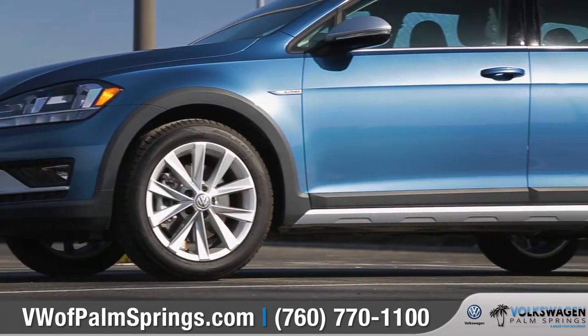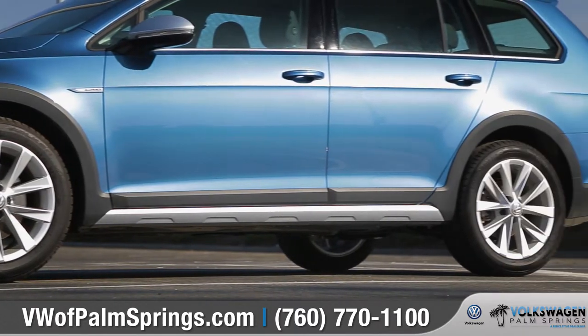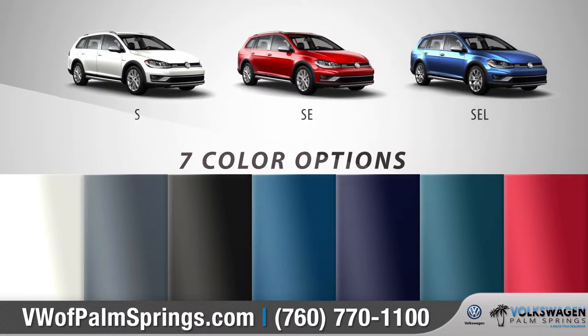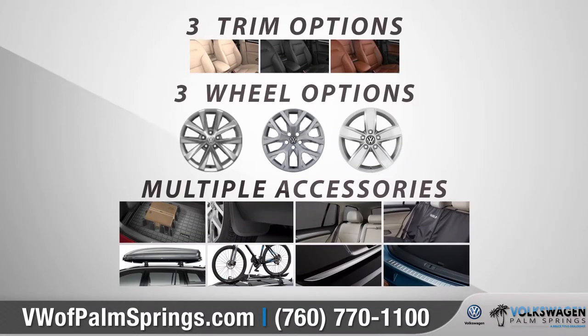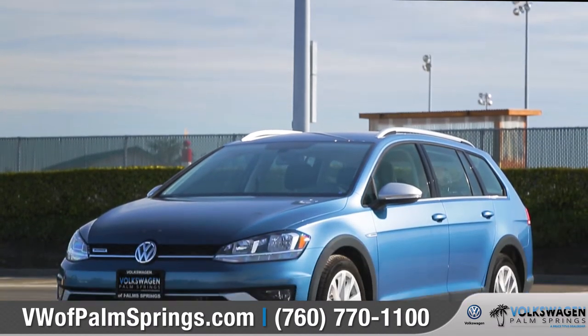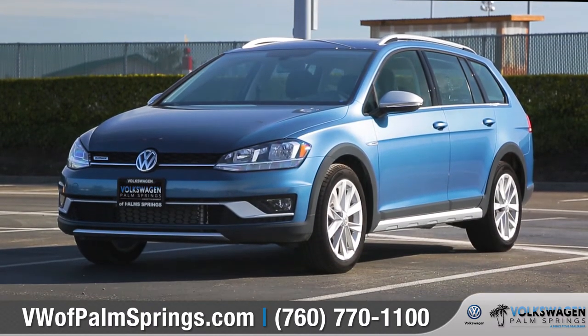The Golf Alltrack defines unique from bumper to bumper. With three trim levels and seven available color options, we can help you customize your purchase to match your exact needs. So come down and see us and check out the 2018 Volkswagen Golf Alltrack.